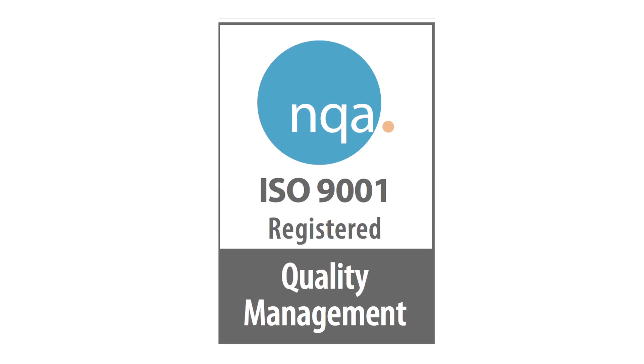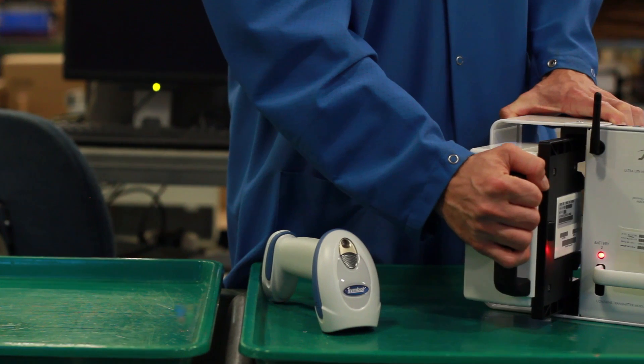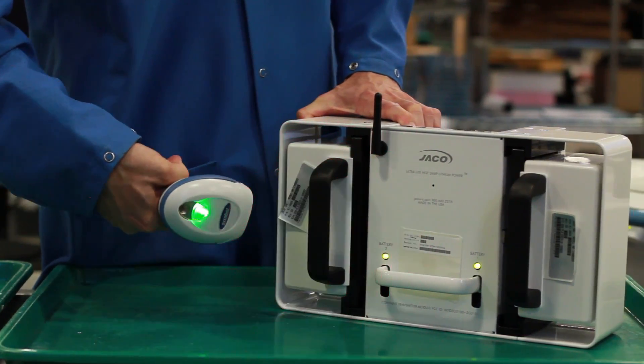As an ISO 9001 business, we constantly improve our operation and refine our quality system. We have a proven track record in the industry and have built our reputation based on our attention to detail.